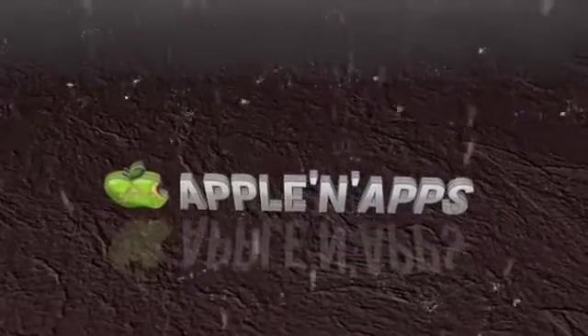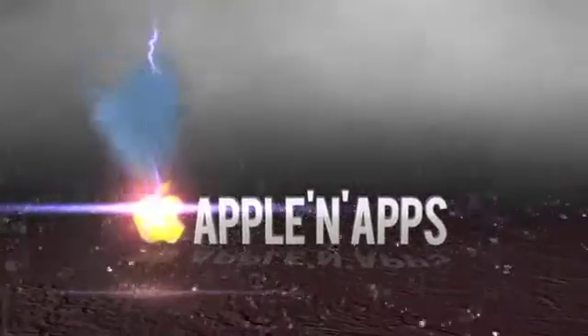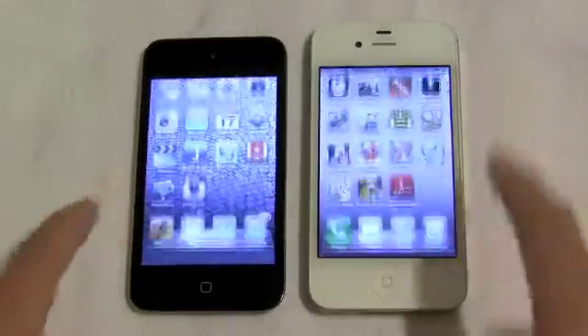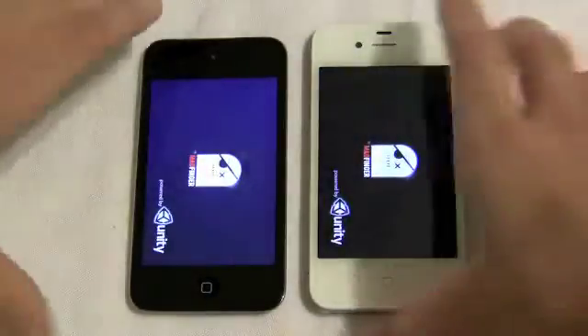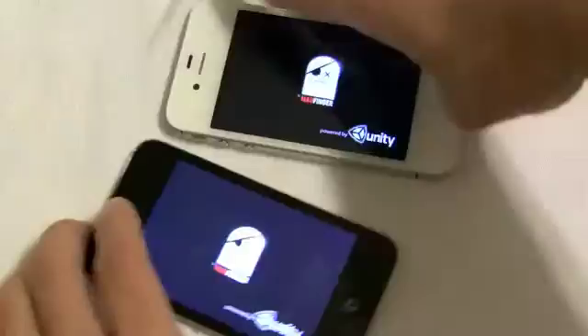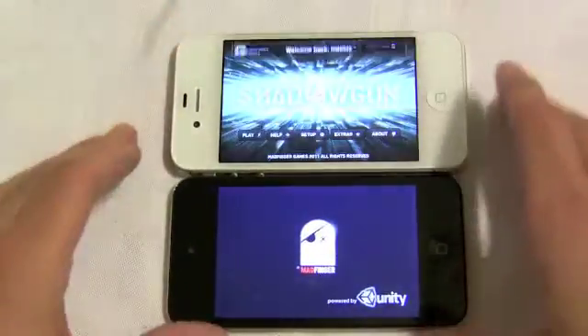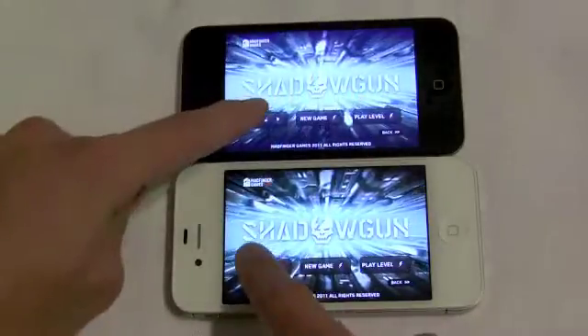Hello, how are you doing on this fine day today? This is AppleAndApps.com and we have a new speed test for the iPhone 4S with the new A5 chip, just to see how the performance improvements actually are in real testing. Now we're going head to head — iPhone 4S versus iPod Touch fourth generation, which has the A4 chip, the same as the iPhone 4. So this is like an iPhone 4 versus 4S test.